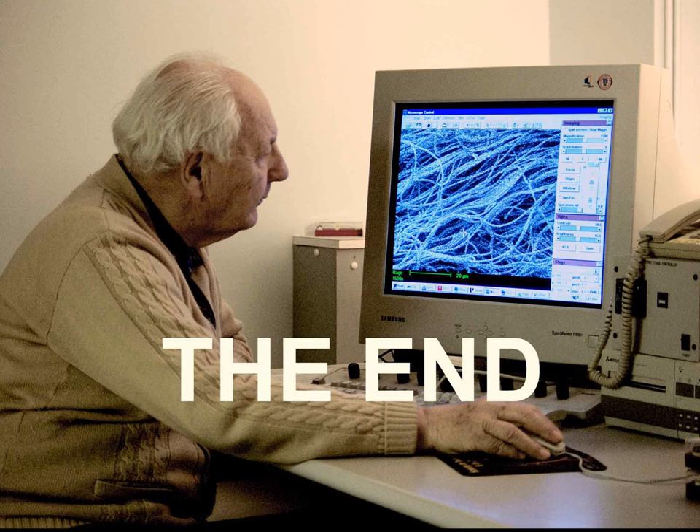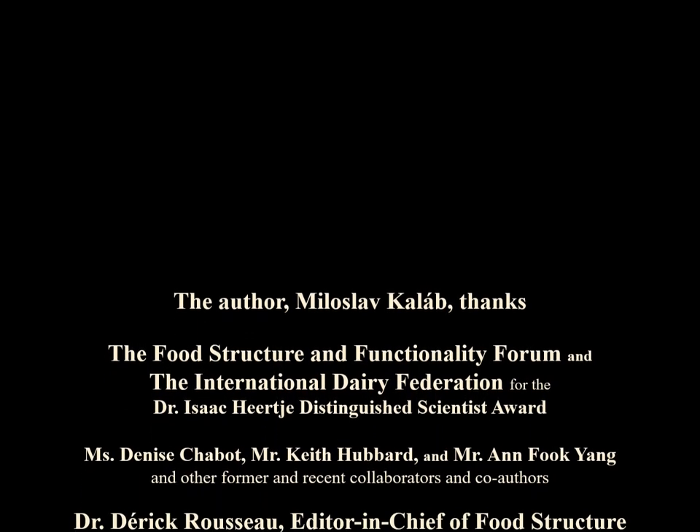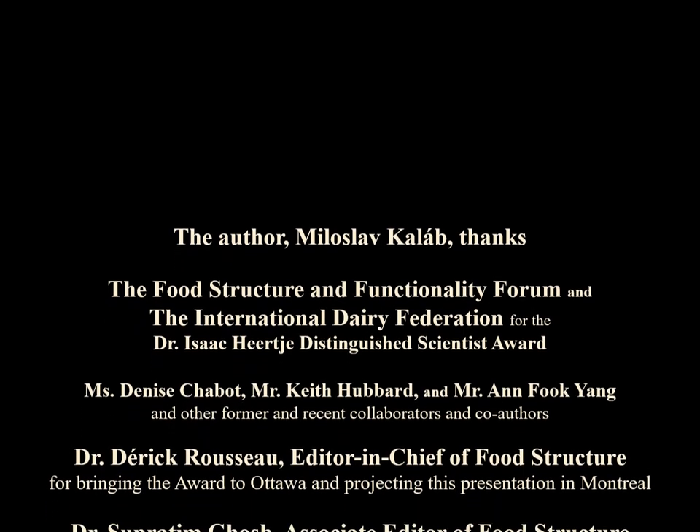In conclusion, I thank once more the Food Structure and Functionality Forum and the International Dairy Federation for the Isaac Hirtje Lifetime Achievement Award and to the audience for your attention. Thank you all.